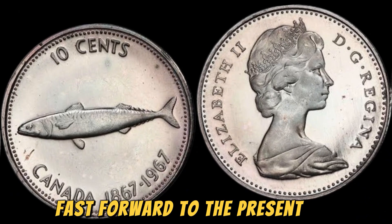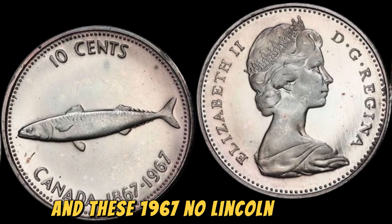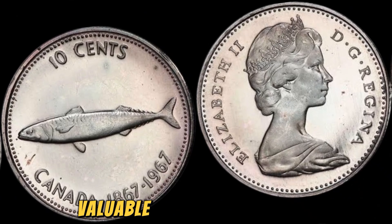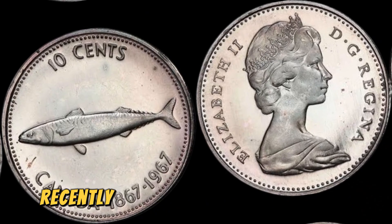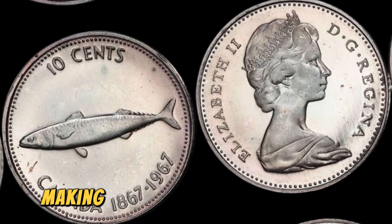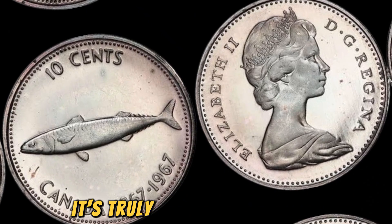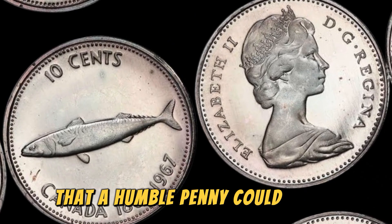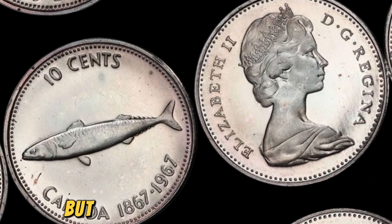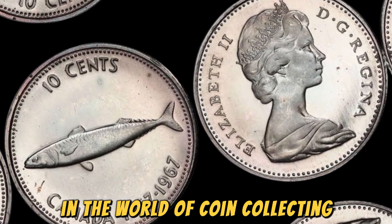Fast forward to the present day, and these 1967 No Lincoln pennies have become some of the most valuable coins in the world. One such coin recently sold for an astounding $1.3 million at auction, making it one of the most expensive pennies ever sold. It's truly incredible to think that a humble penny could fetch such a staggering sum, but that's the power of rarity and historical significance in the world of coin collecting.